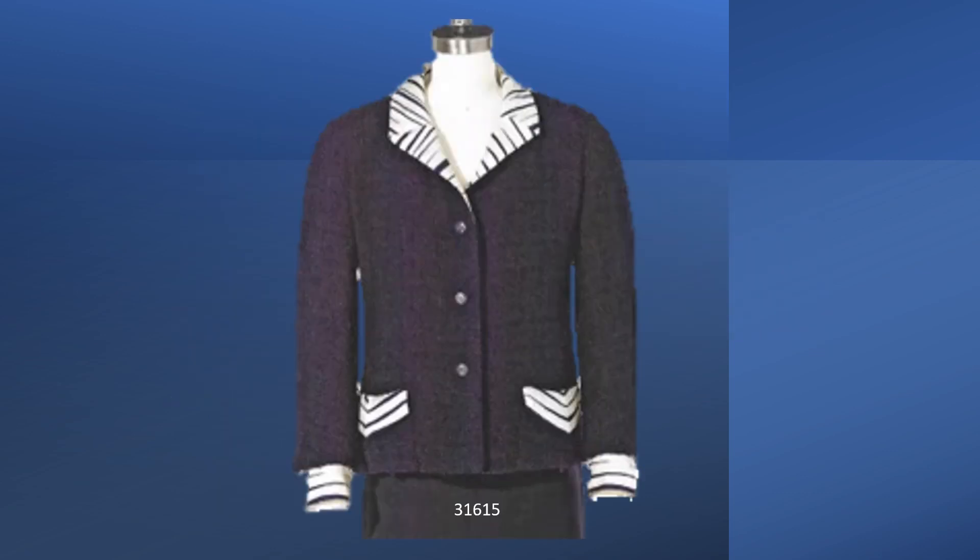This dress suit was photographed in the March 15, 1966 Vogue. The jacket and skirt are wool boucle. The sleeveless dress bodice is striped silk. The collar, pockets, and cuffs are trimmed with the bodice fabric. The cuffs snap in.